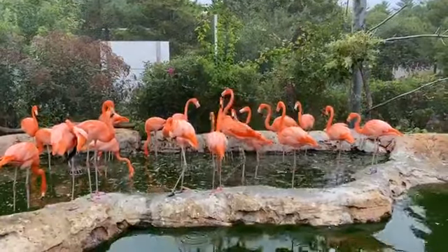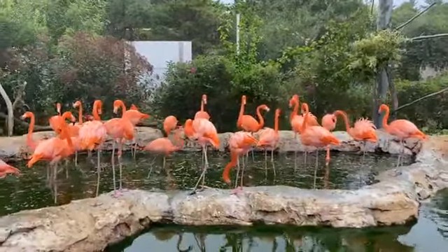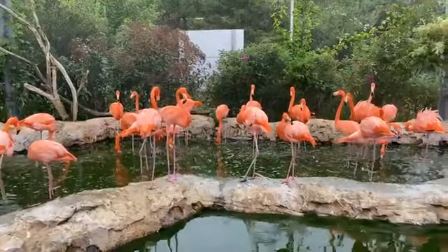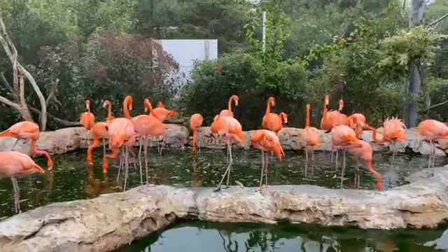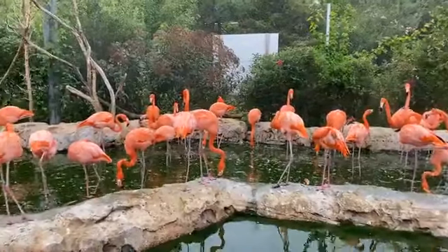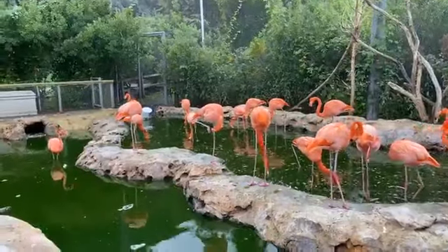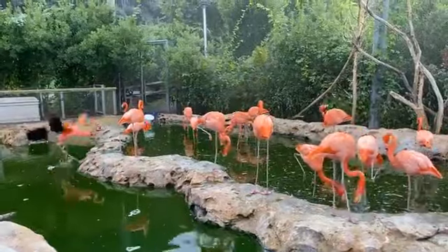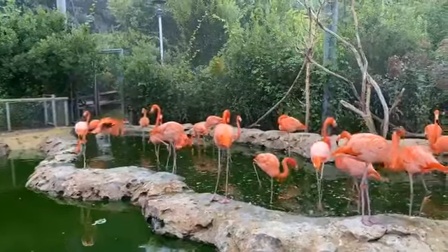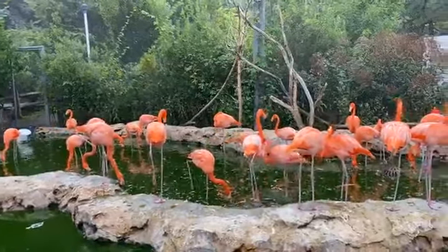Our flamingos are kind of like our unofficial zoo greeters. When you walk into the Stone Zoo you can probably hear them, maybe even see a flash of bright pink, and on a hot summer day you might even smell them too. We have 48 flamingos here, and the species we have are American flamingos, also called Caribbean flamingos — two different common names, but the same species. There are six different species of flamingo and this happens to be one of the largest.